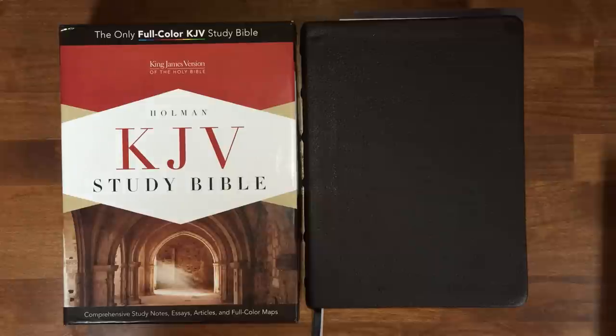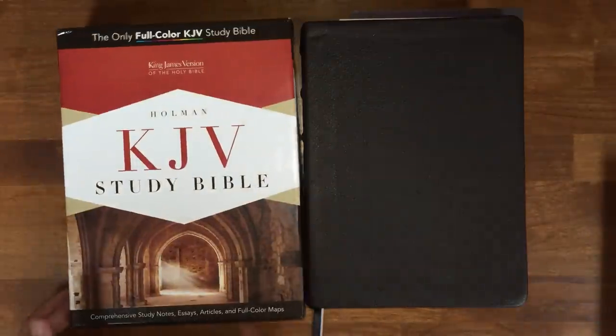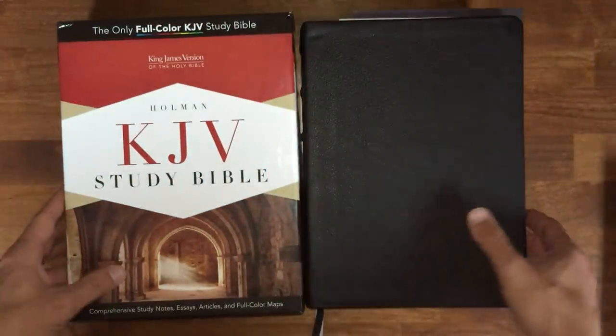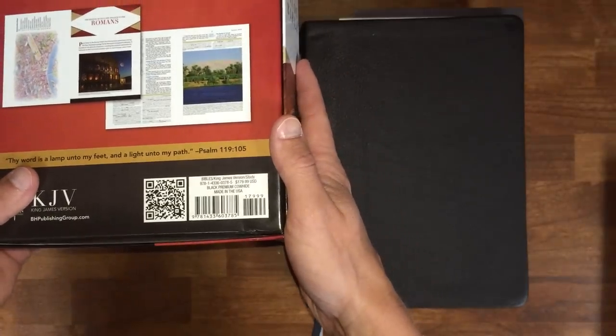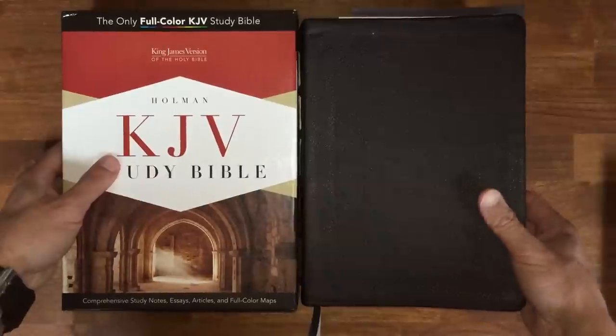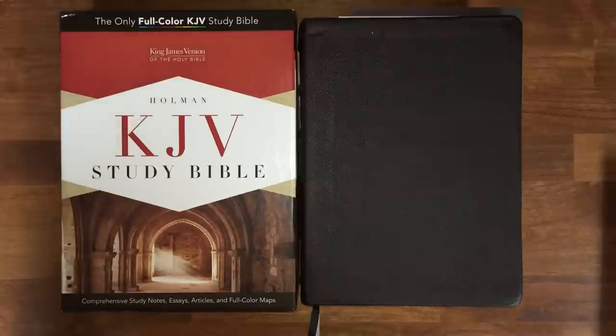But one thing that did come my way recently is a Holman King James Version Study Bible in premium black genuine cowhide. It retails for $179, which is outside of my means right now. So I'm very appreciative that this Bible was passed on to me so that I could do a review on it.